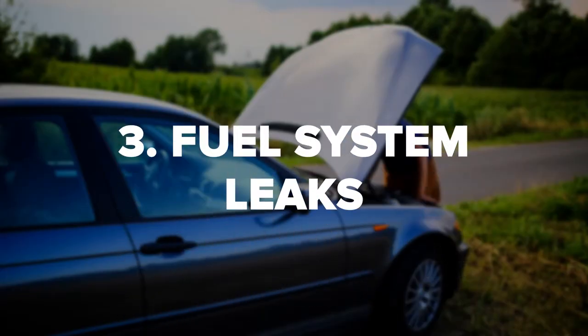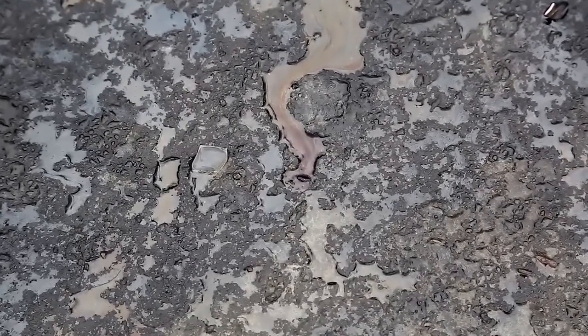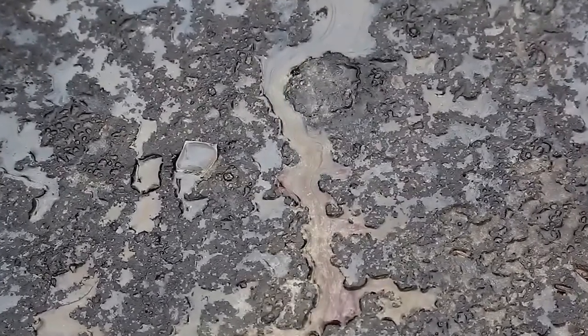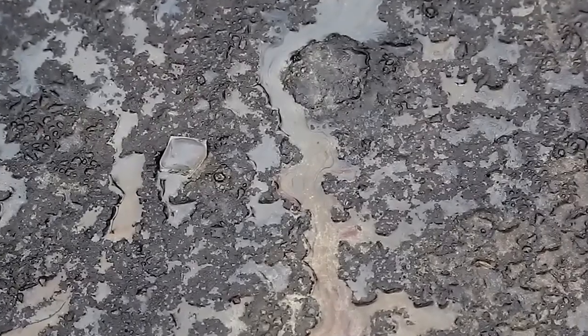3. Fuel System Leaks. Leaks happen in older cars, sometimes causing other damage in the vehicle. When your fuel system leaks, it leads to air getting into the fuel system. When you have too much air in the fuel system, it can lead to engine failure. Fuel system leaks are very dangerous due to the flammable gases that are being released. These leaks should be fixed immediately to ensure no other damage happens to the vehicle.